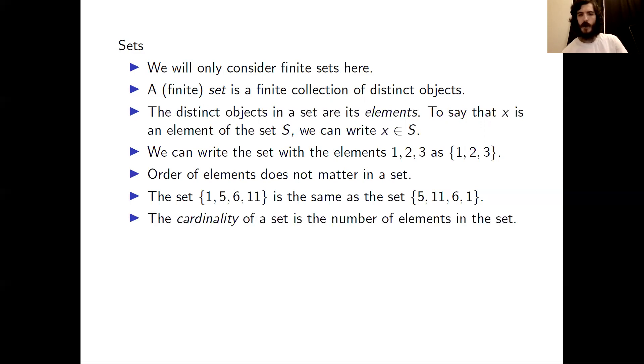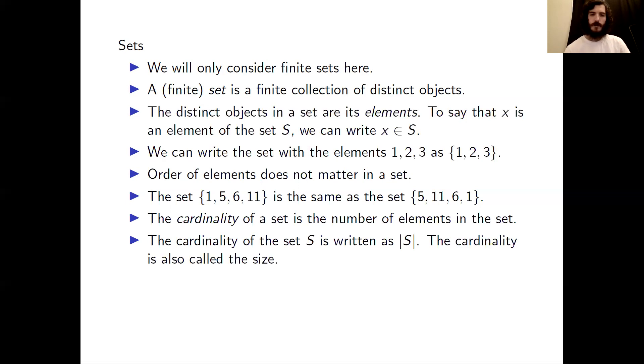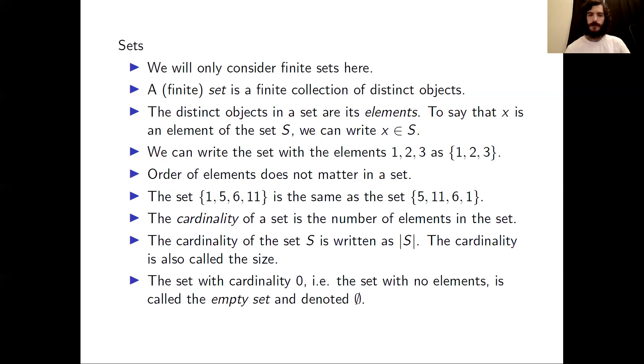We define the cardinality of a set to be the number of elements in the set. We can write the cardinality of the set S as we would write the absolute value function. Another word for cardinality is size. There is a set with cardinality 0 — it has no elements. It's called the empty set, and the notation we use for the empty set is shown in the last bullet.